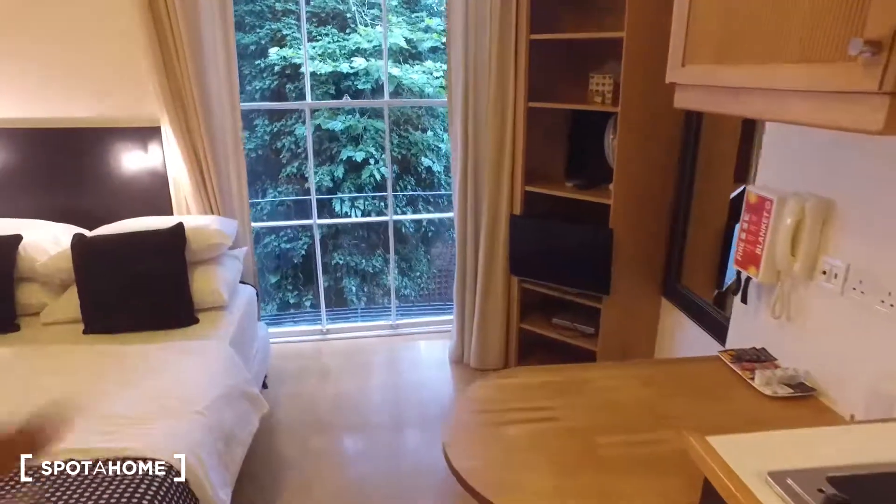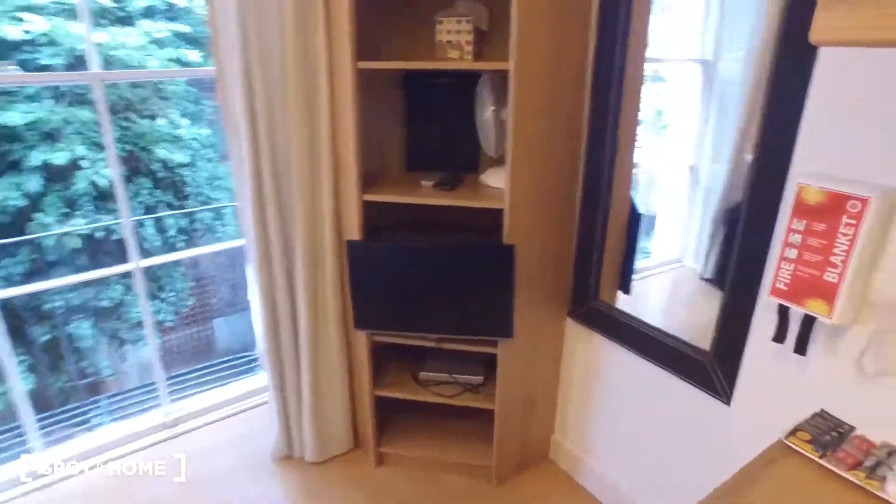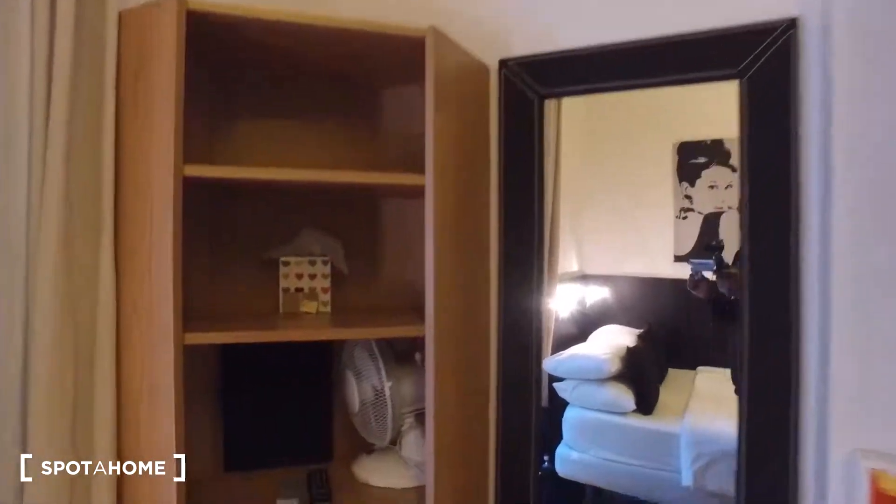There's also some shelving in the far corner with the TV and a full-length mirror right beside it, and a fan in there too. So that's been it for this studio — I hope you've enjoyed it, and for more information make sure you check out spotthome.com. Bye bye.